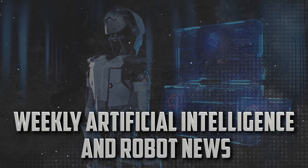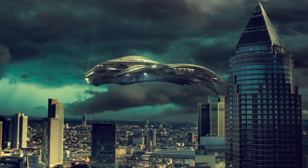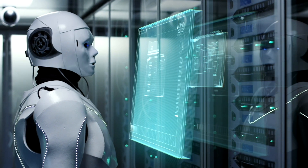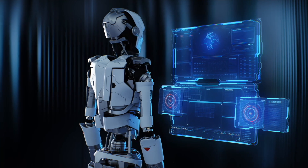Weekly artificial intelligence and robot news. Science is creating unprecedented revolutions every day. Practically, we are approaching the days of dreams, the days of real sci-fi, just like we saw in the movies. We are stepping into a world of AI and robotics that would make the world faster, smarter, safer, and better. Here we have some glimpses for you.